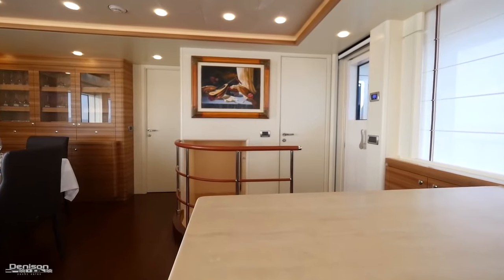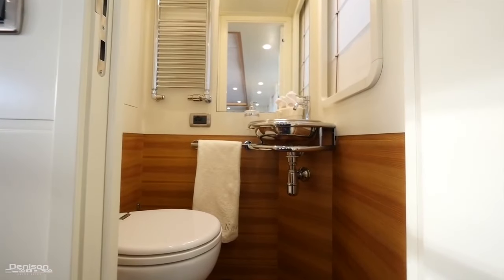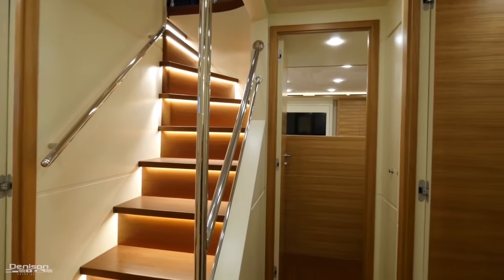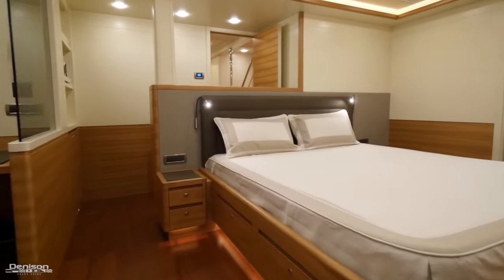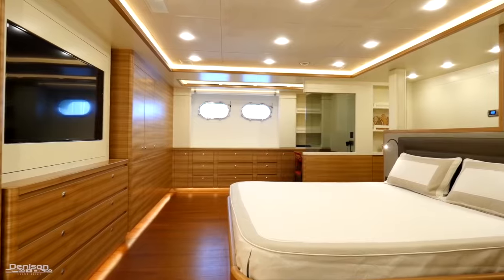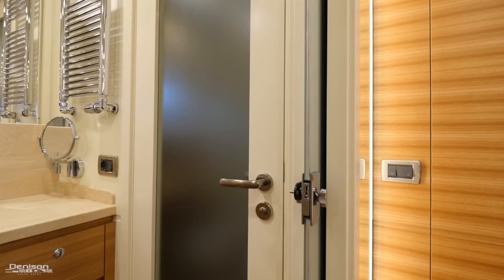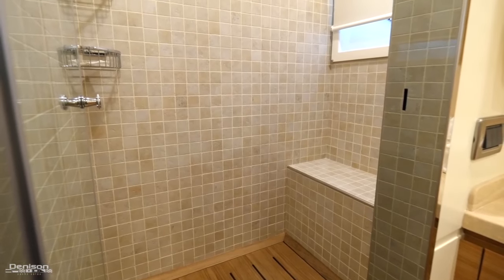Forward on the starboard side is access to the lower staterooms and a day head with stainless steel features and beautiful elm wood. Heading down into the full beam master stateroom, you'll find an office desk to port, king-size bed with storage underneath, elm storage cabinets aft with a 55-inch Samsung TV, and an ensuite head on the starboard side through frosted sliding glass doors. The toilet and bidet are aft while the full shower with bench seat is forward.